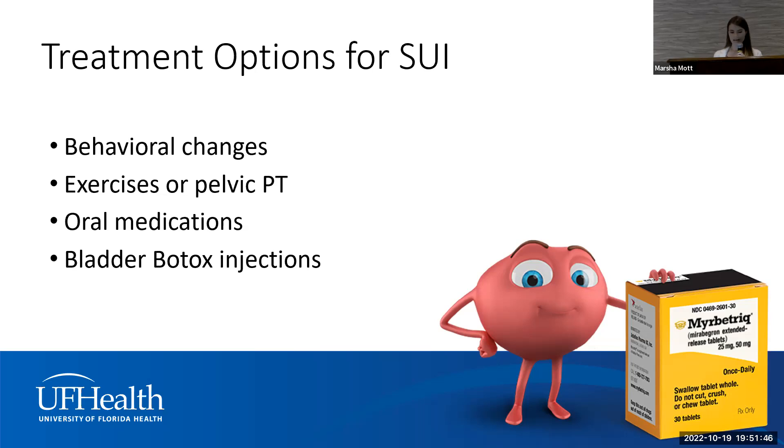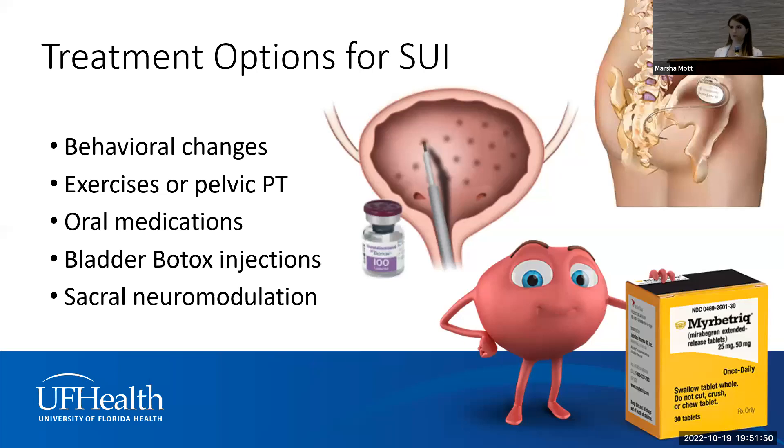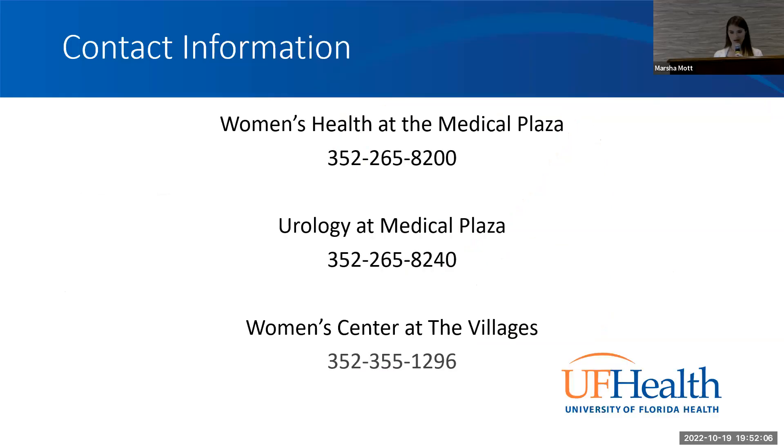The other therapy we provide is sacral neuromodulation, where we implant essentially a pacemaker for the bladder that sends signals to the nerve controlling the bladder and helps it function more normally. The battery life is 10 to 15 years, making it a really nice long-term therapy for overactive bladder. Among our four providers, we can be found at any of three clinics, and we're happy to see you and help you have a better quality of life.